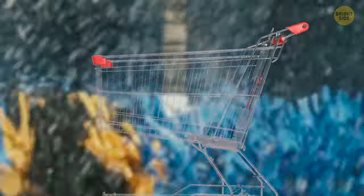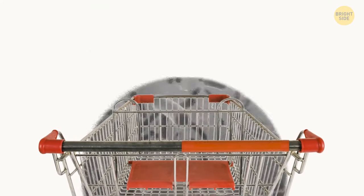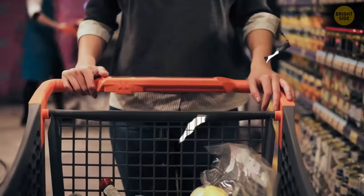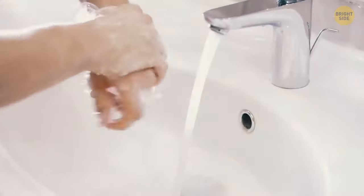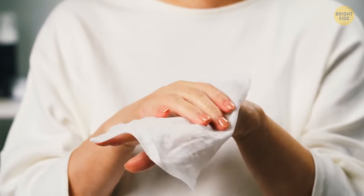Have you ever seen someone in front of the supermarket washing the shopping carts? Of course not, because no one does it! Shopping carts are really filthy. So many people touch them during just one day, let alone the whole time they've been in the store. It would be good to wash your hands every time after shopping, or you can wipe the handle down before using it. You'll see some stores have wipes right next to the entrance.